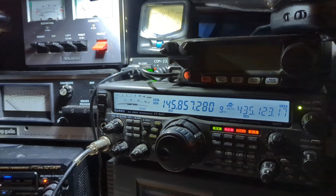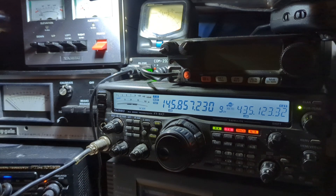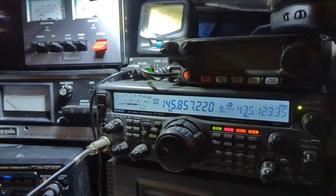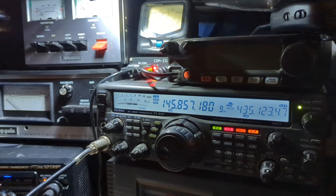The satellite is 1400 miles away, currently at 17 degrees elevation, heading north. CQSAT Mike Zero Yankee Kilo Sierra — obviously getting in fantastic. CQSAT Mike Zero Yankee Kilo Sierra, listening.